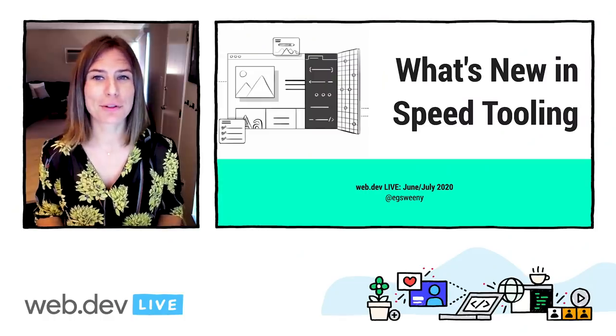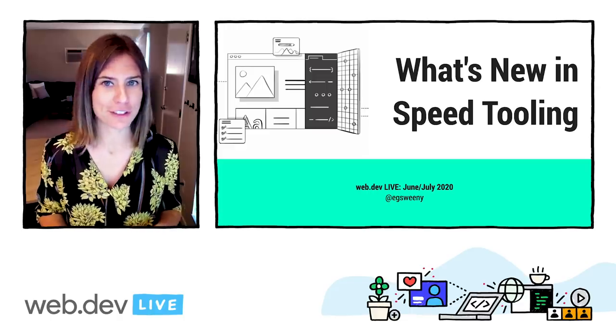Hello again, everybody. For those of you who don't know me yet, my name is Elizabeth Sweeney, and I'm a product manager on the web platform team in Chrome. I'm excited to talk with you all today about the latest and greatest in our speed tooling.